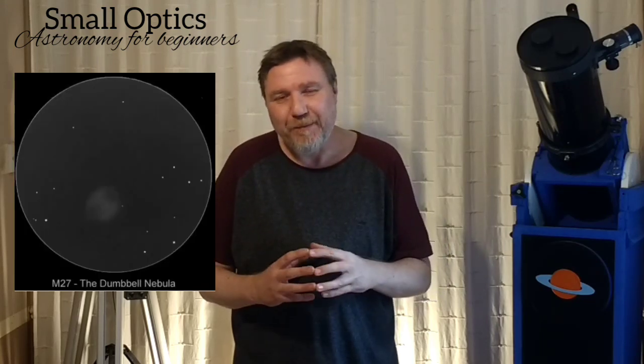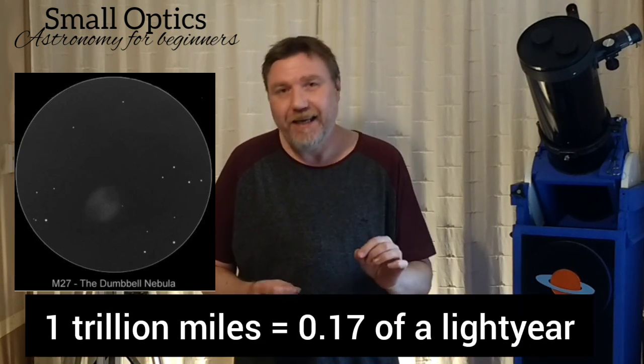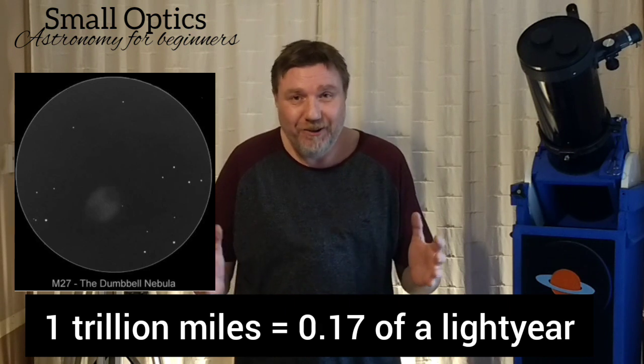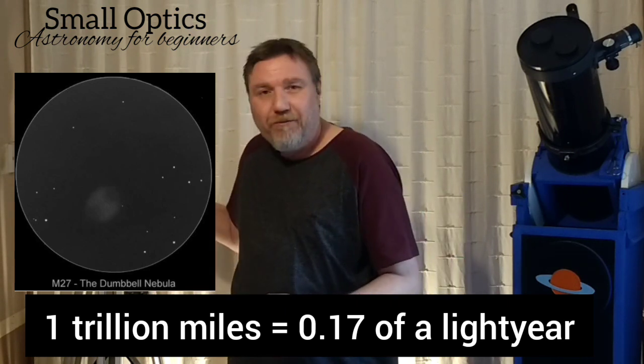Once you find the Dumbbell Nebula, just appreciate — it will be a little bit faint — but that little fuzzy blob you're looking at in the eyepiece is 1,360 light years away. You're seeing it in your little telescope, even a 70 millimeter refractor will show it. Something 1,360 light years away — it's quite incredible, really.